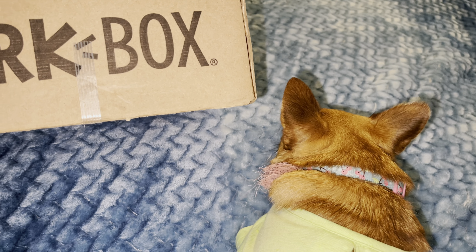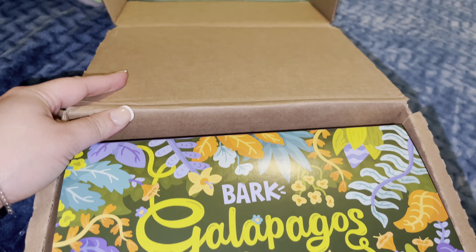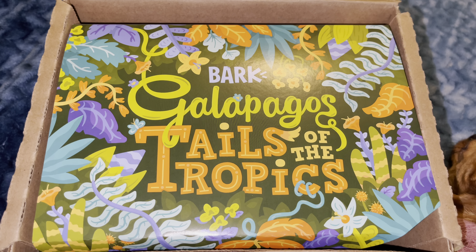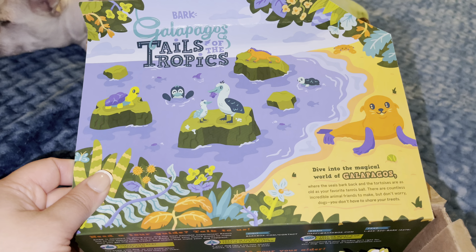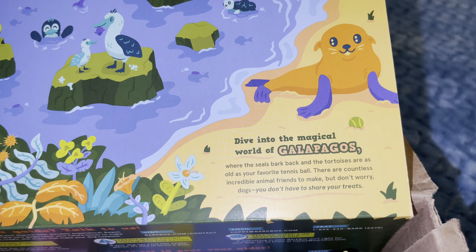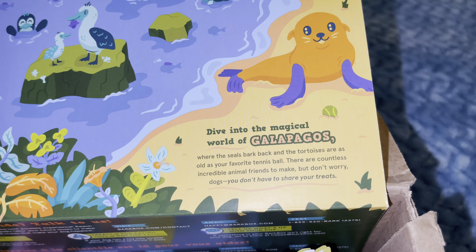Let's get into it, fam — scared you! And it's a Tales of the Tropics. Roxy, let's see what you got. Look how cute — Calabangos! Am I seeing that right? This is the inside: 'Dive into the magical world of Calabangos, where the seals bark back and the tortoise are as old as your favorite tennis ball. There are countless incredible animal friends to make, but don't worry dogs, you don't have to share your treats.'